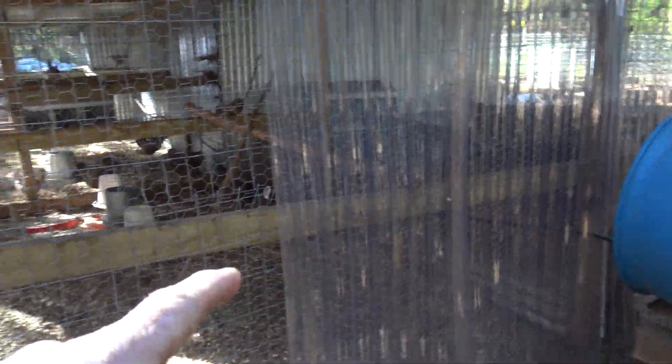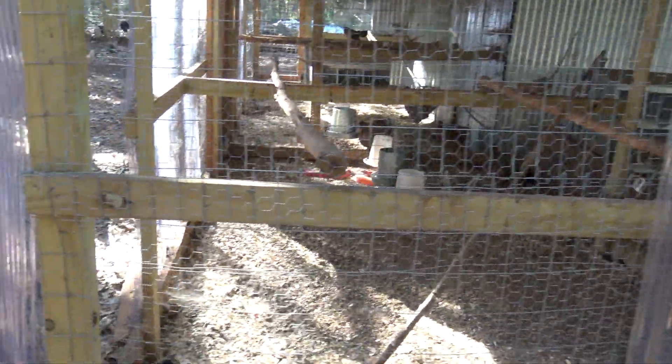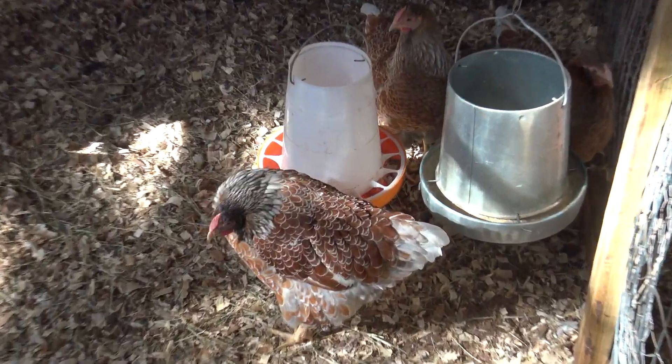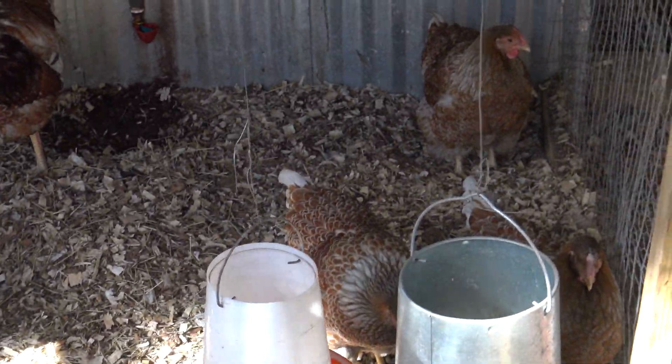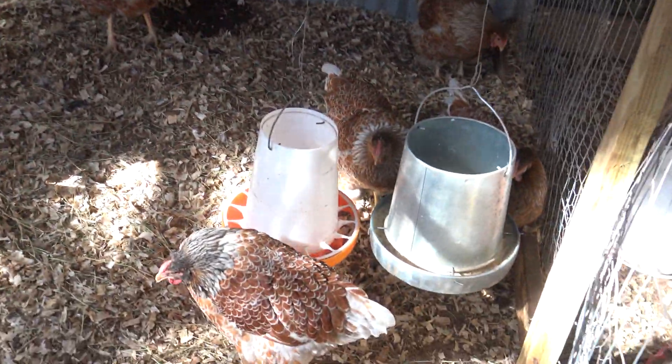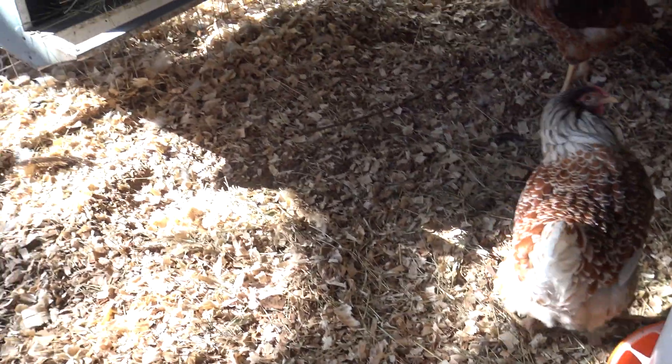I've been putting up this plexi stuff for winter to help keep the chickens warm. These are our wide net chickens — you can see they're fairly pretty, got a rooster over there. Hopefully they started laying — they did start laying here a couple of days ago.